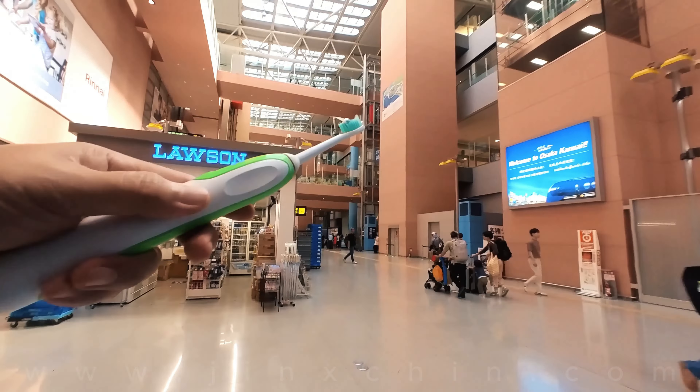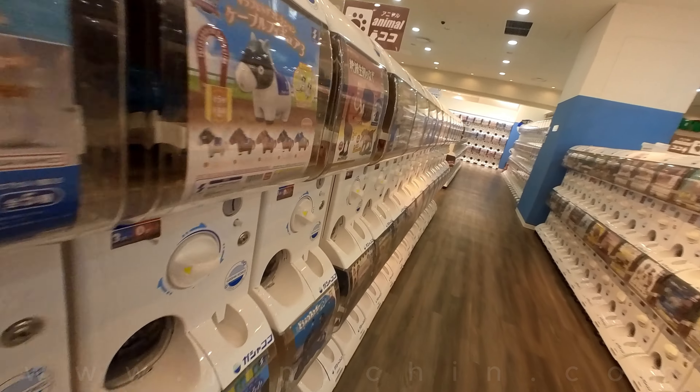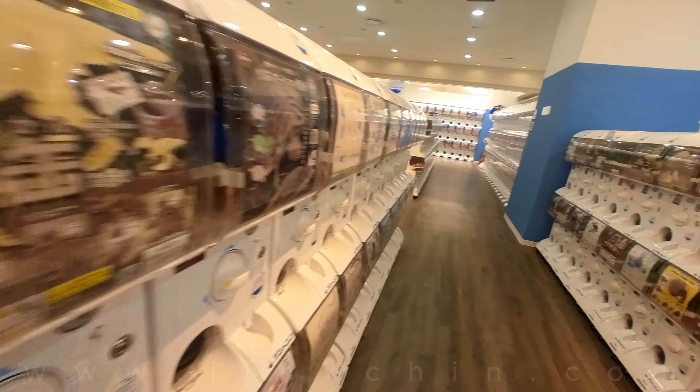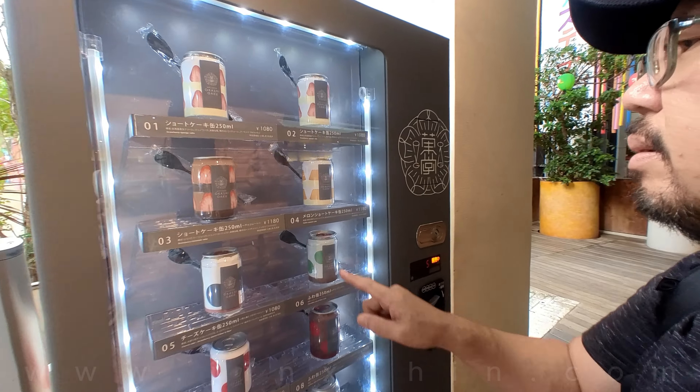First things first though, need to make sure I don't have overnight flight breath. Now to item number 1: have some vending machine coffee. Japan has vending machines that dispense almost everything under the sun, from normal items like coffee to more unique items like ramen or even cake in a can.